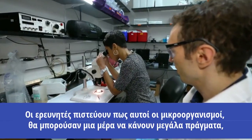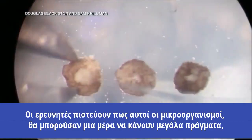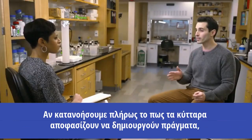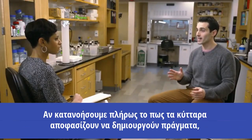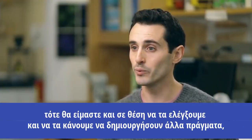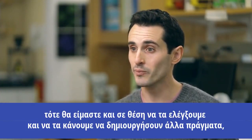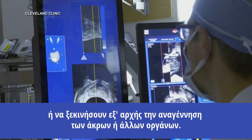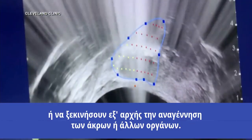These researchers believe these tiny organisms could one day do big things in the field of regenerative medicine. So if we fully understood how cells decide to build things, then we should be able to control it to make them build other things — to stop growth during cancer and to restart growth to regenerate limbs or other organs.